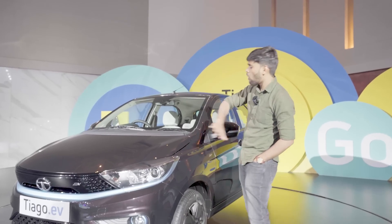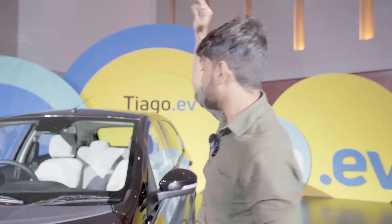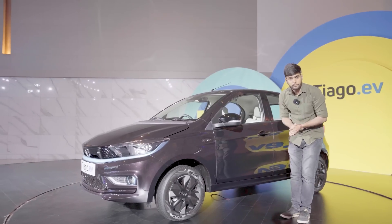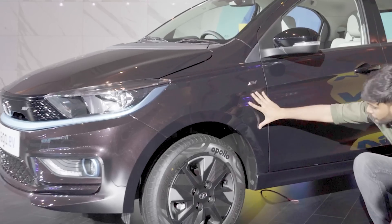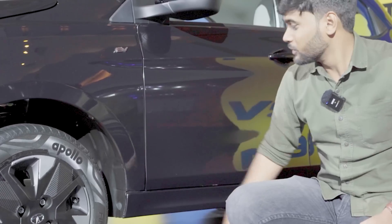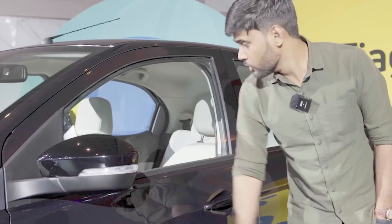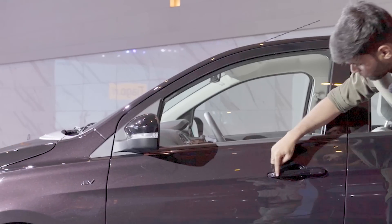This car has a lot of features for its segment. Coming to the profile side — it is mostly the same. You get automatic ORVMs which fold automatically, which is a very good feature. And I think there is a chrome bar here on the side.